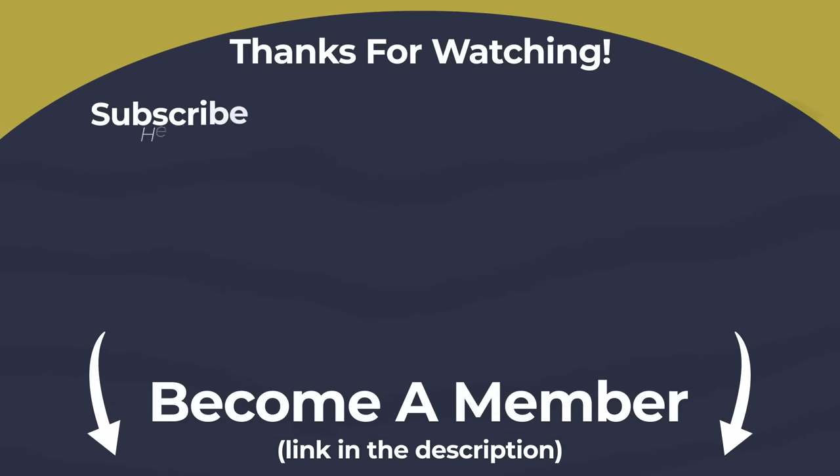Before we go, a reminder that the director's commentary to this video is now live for Second Mates and above. Link in the description below. For anyone considering joining, check the description to find out more.